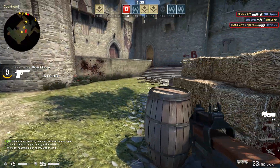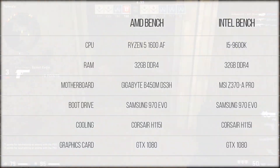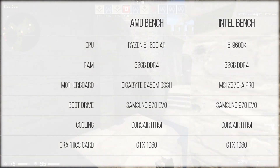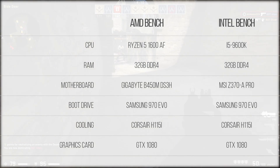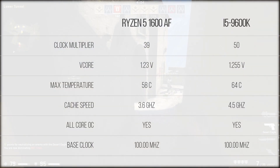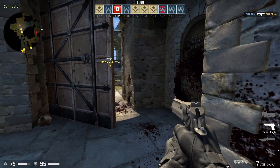Moving into performance figures, let's discuss our testing methodology. We started with our AMD test bench: a Ryzen 5 1600 AF, 32 gigs of DDR4, a Samsung 970 Evo boot SSD, and a watercooled GTX 1080. In the other corner, our Intel comparison build features an i5-9600K, 32 gigs of DDR4, and the same Samsung 970 Evo and GTX 1080. RAM speeds were limited to 3200 MHz on both rigs for consistency, and we ran all benchmarks using our stable overclock values. A complete spreadsheet of our benchmarking figures is linked in the description.